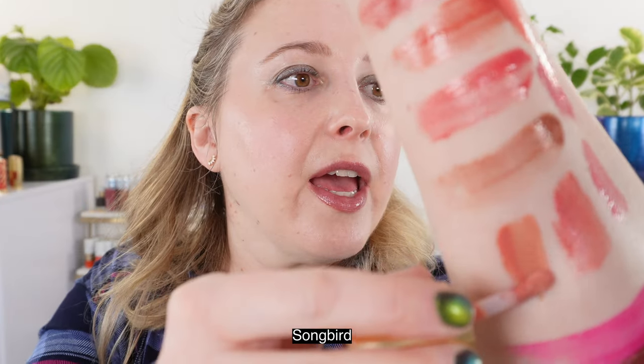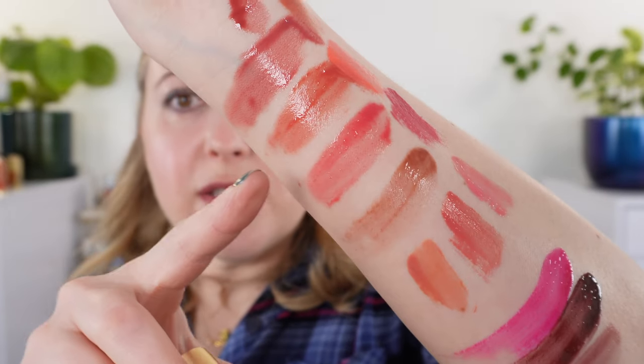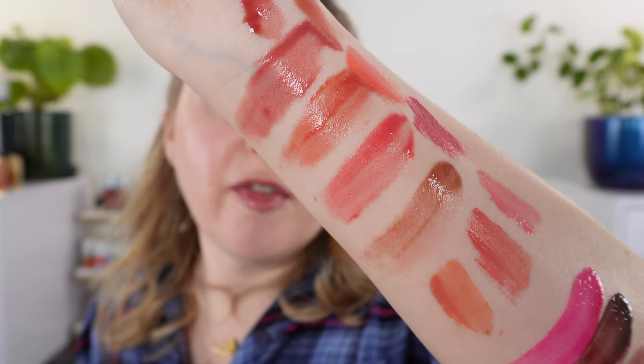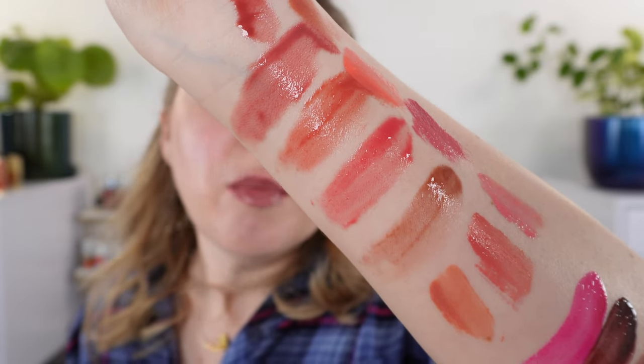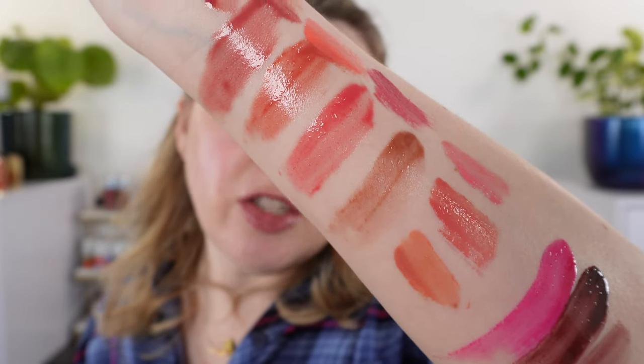Next we have Songbird — a really beautiful soft dusty peach. You can see how that compares to Rain: Rain is definitely going to have a bit more warm salmon pink in there, whereas Songbird is more of a true dusty peach.